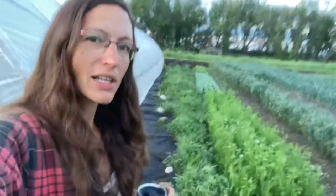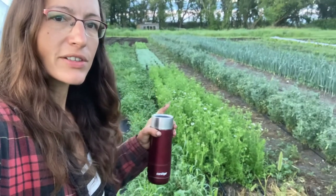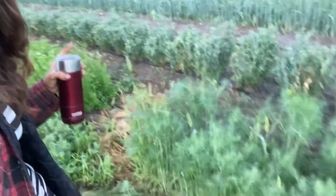Past here we've got some dill and cilantro. This is cilantro that's gone to seed and the current dill that we're picking from. Peas over here — I just picked those yesterday. It took forever and it wasn't fun, and I think I'm done with them.